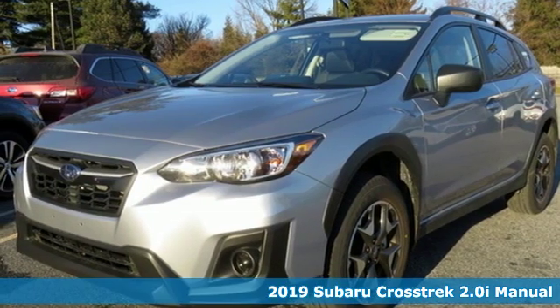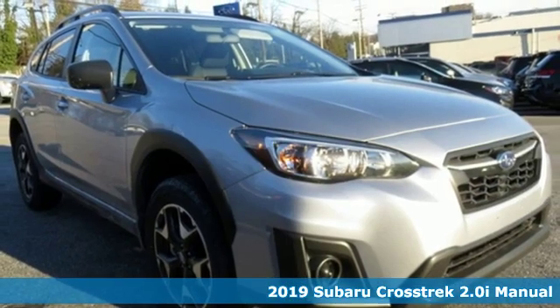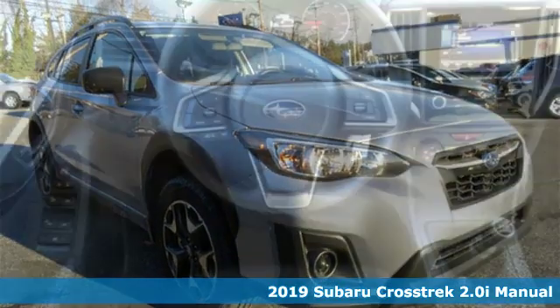It's a new 2019 Subaru Crosstrak. Open up to open roads and endless possibilities in the Crosstrak.